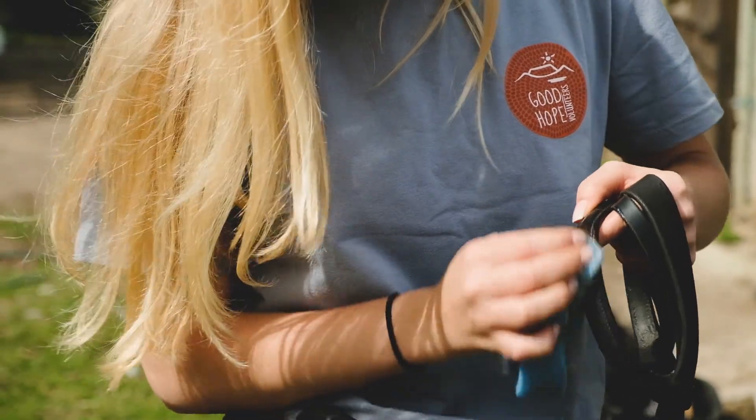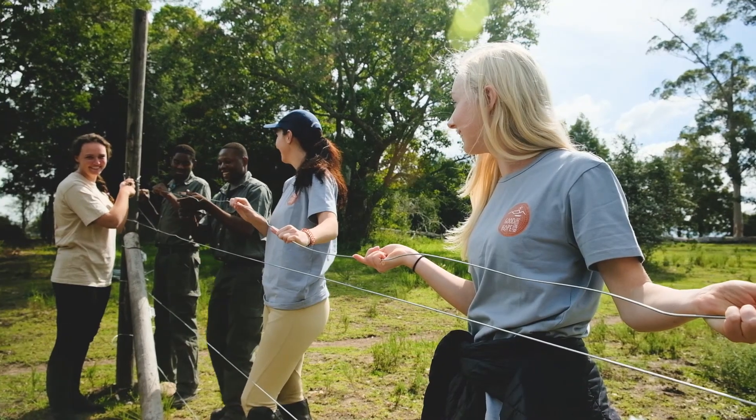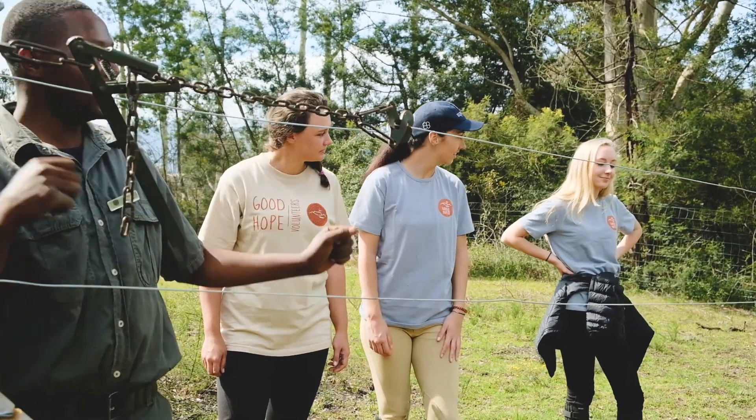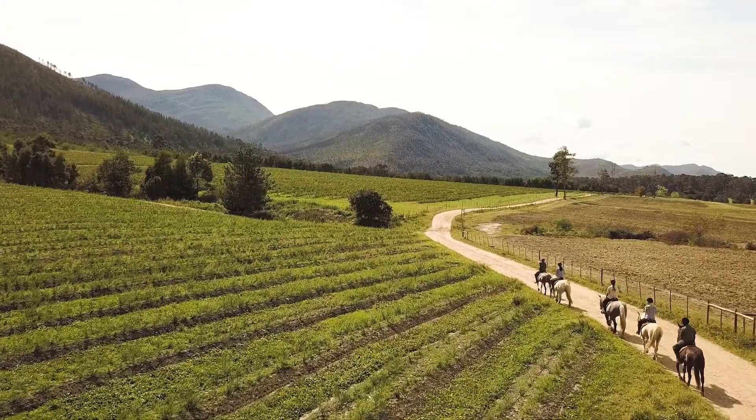You can learn all about that, about repairing and setting fences, about maintaining our horse trails, and also to be able to occasionally go out on a trail that goes to the beautiful surrounding area at the foot of the Tsitsikama mountains.